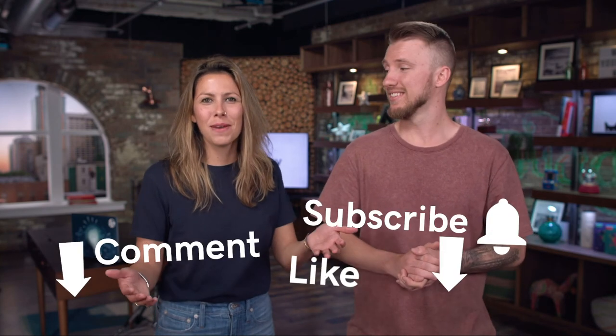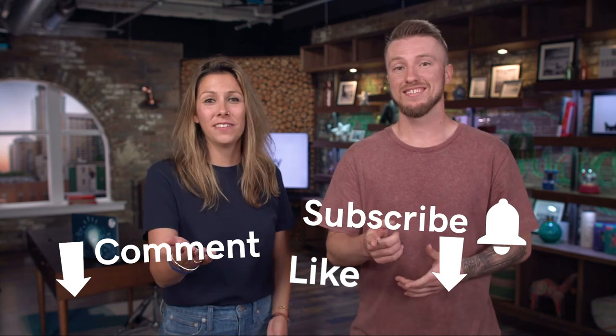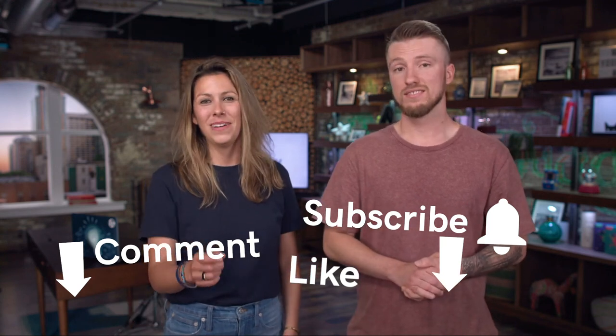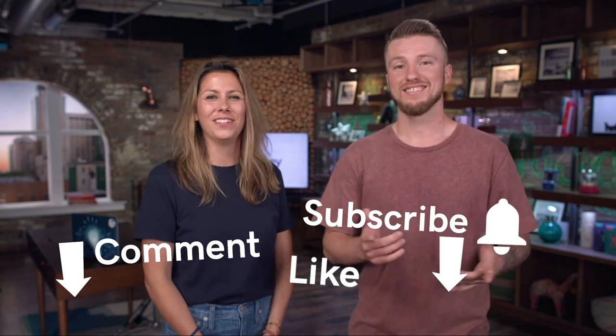That's all we have for you on how much hosting costs for your small business — it really depends on where you're at in your journey. Be sure to comment below: what was your favorite thing you learned today? Also click like, share the video — there's probably another business out there with similar questions. Be sure to subscribe and ring the bell so you'll be the first to know about the next video.